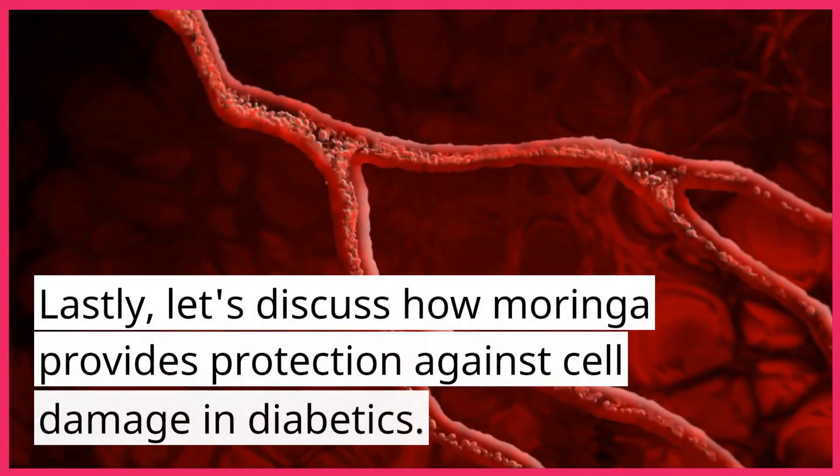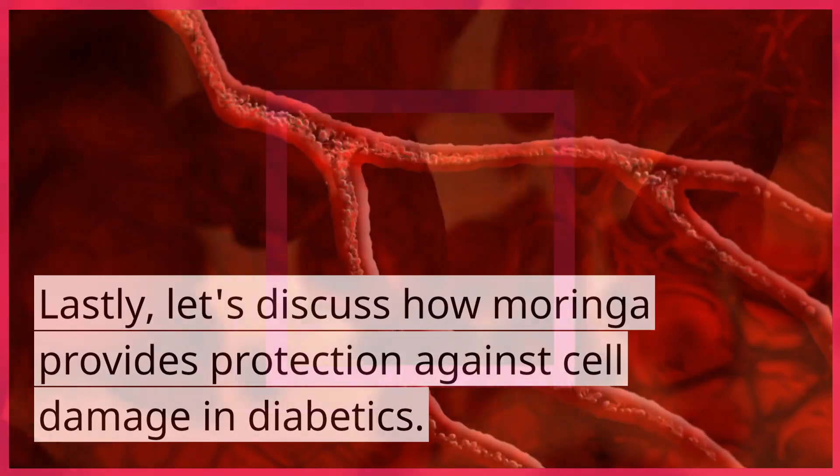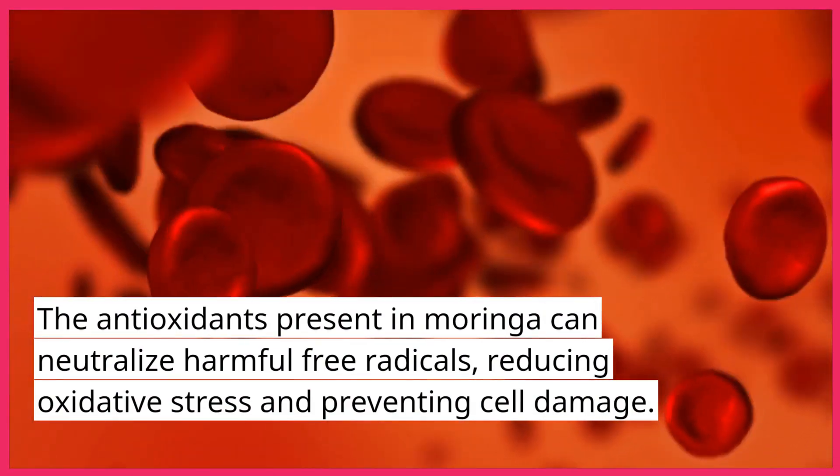Lastly, let's discuss how Moringa provides protection against cell damage in diabetics. The antioxidants present in Moringa can neutralize harmful free radicals, reducing oxidative stress and preventing cell damage.